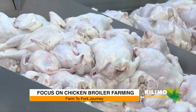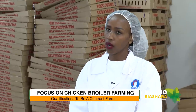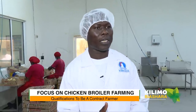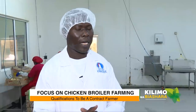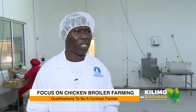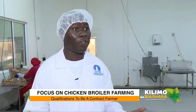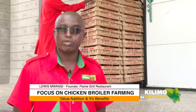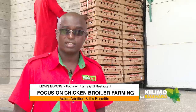Earlier you mentioned contract farming. How can a farmer qualify? We can engage anybody. Requirements include: being within 100 kilometers from the processing plant, having about five acres of land to keep people away and prevent disease from entering the farm, and a minimum holding capacity of about 12,000 chicks.